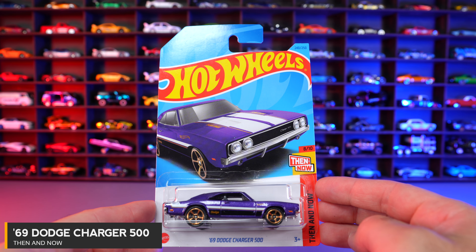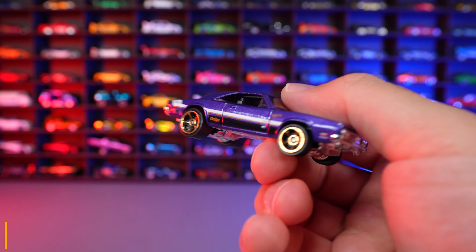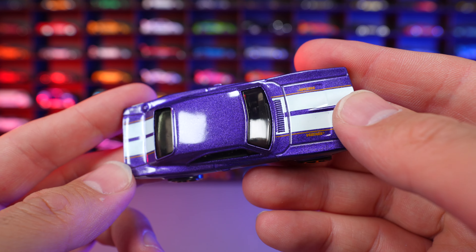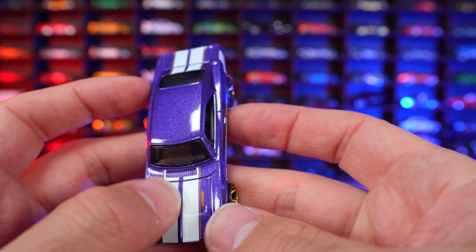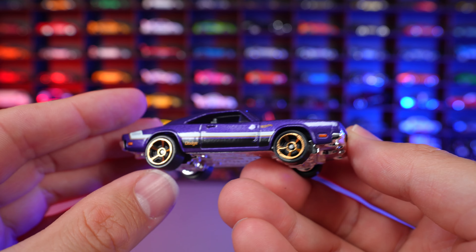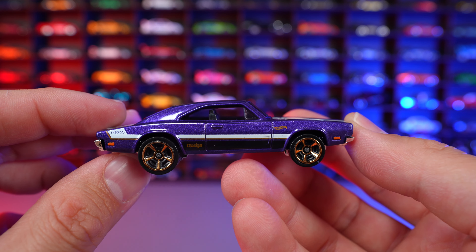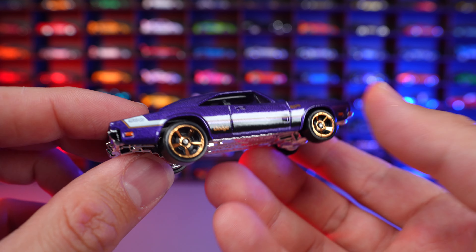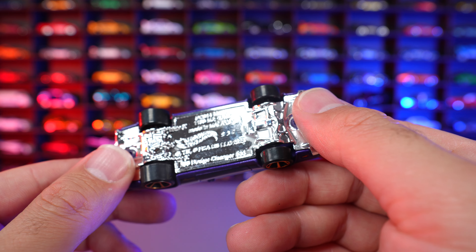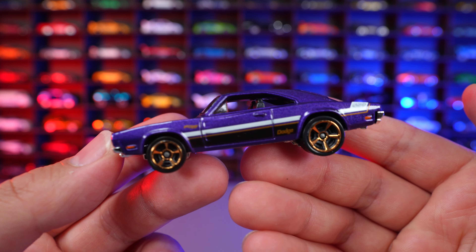69 Charger 500 from Then and Now. Check out this color — very, very cool looking and very metallic. We got the stripe that goes down the front and continues down the rear, not on the roof at all. Gold wheels, Dodge written on the side, lots of graphics on the side, and the 500 logo on the back. You can see that chrome bumper and chrome all underneath as well — it's a nice new recolor to the Charger 500.